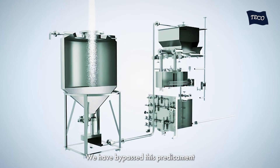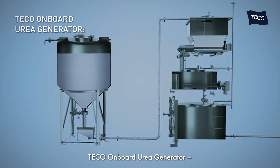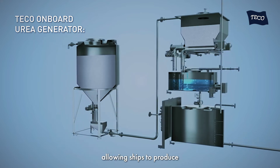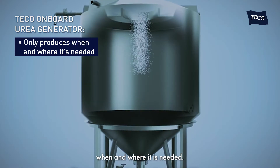We have bypassed this predicament with the revolutionary TECO onboard urea generator, allowing ships to produce only the required urea solution when and where it is needed.